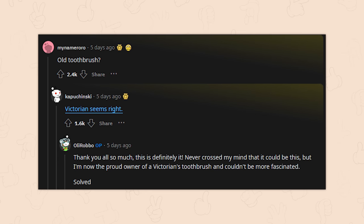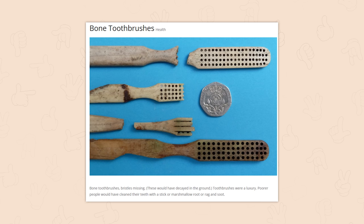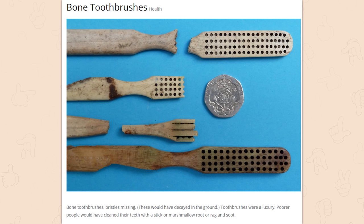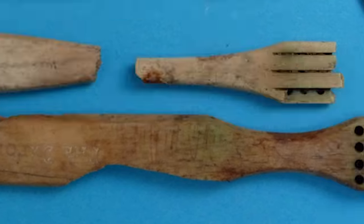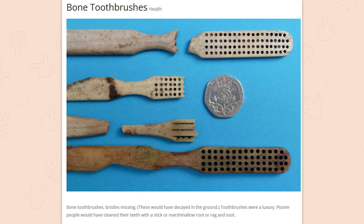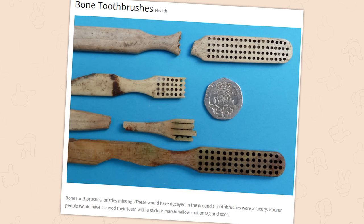That's really cool. This entire subreddit is full of nerds and I absolutely love it — this is the kind of internet content we need more of. Bone toothbrushes — the bristles are missing, and the holes are where they used to be. This is genuinely fun and fascinating. I realize I'm violently nerdy, but y'all should have figured that out by now.